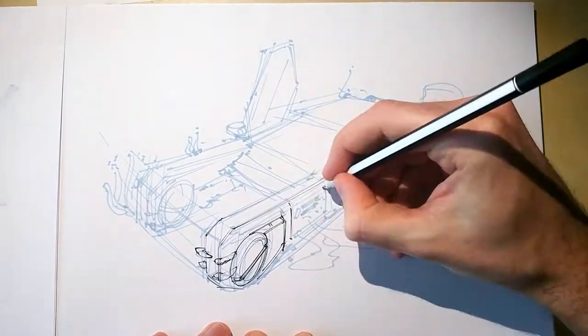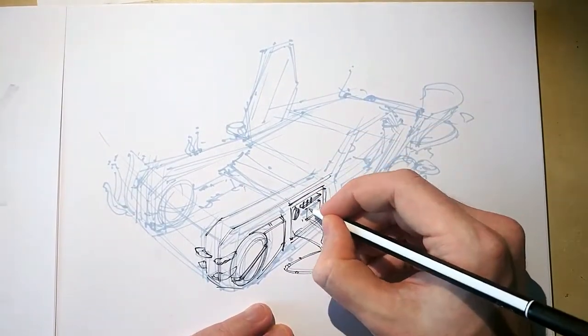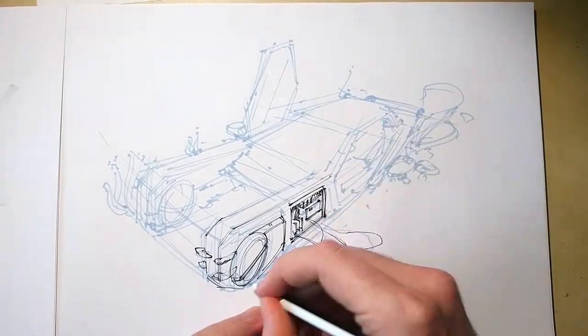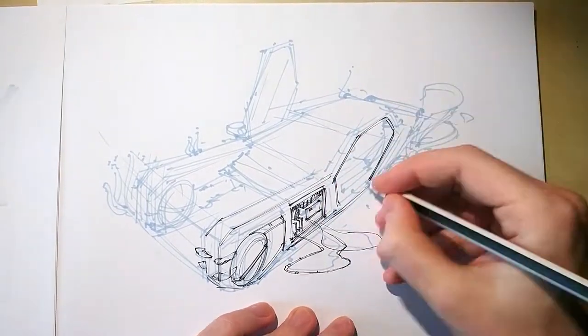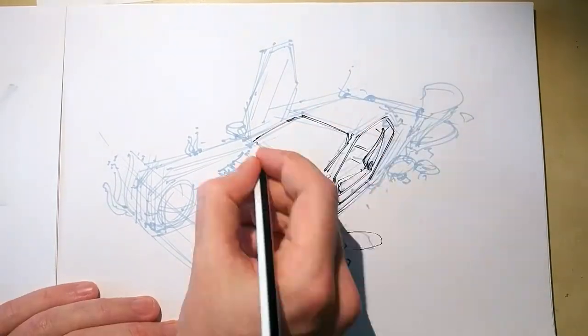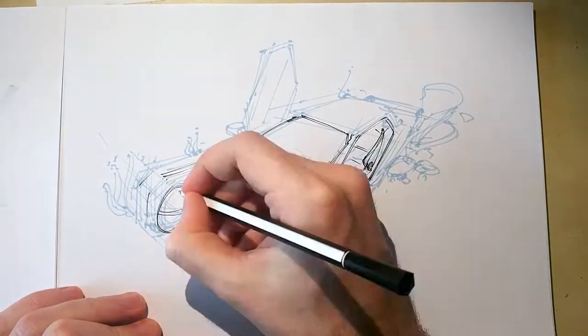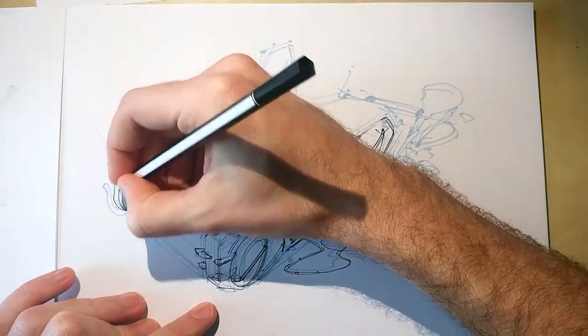As a youngster, I always made the mistake of falling in love with my drawings. I always had those one or two lines or curves that I really loved, and even though there were some glaring mistakes in the drawing, I did not want to erase and correct them because I just loved those elements way too much.